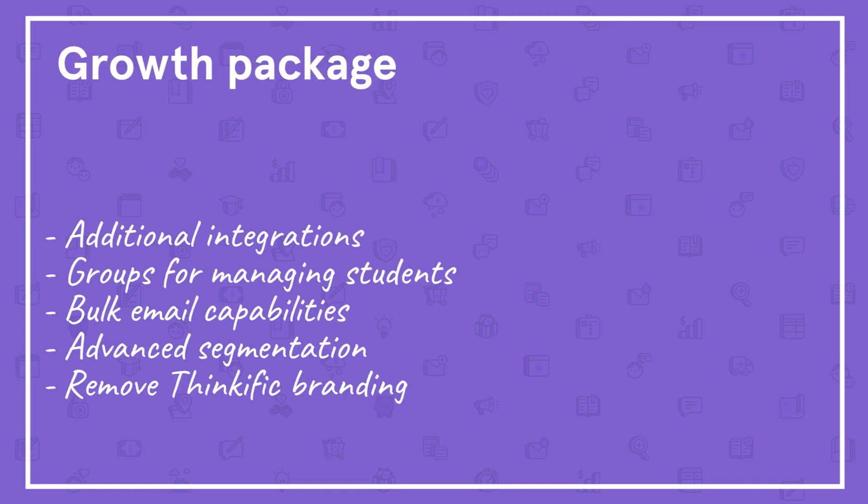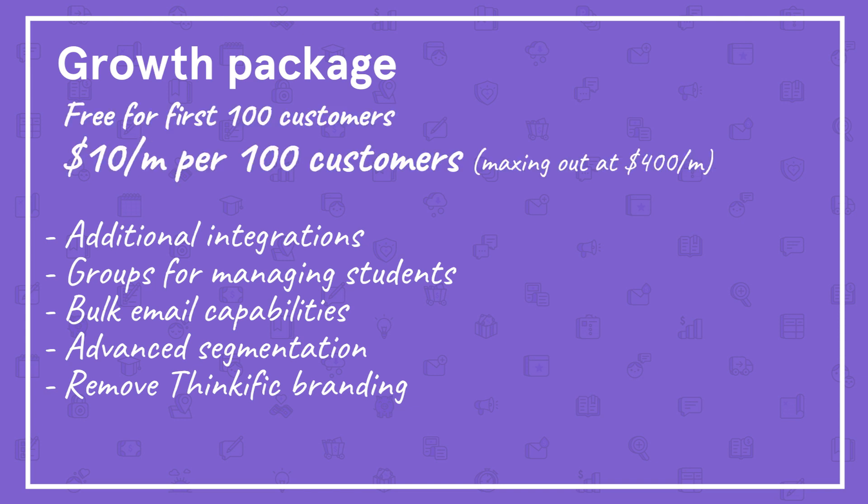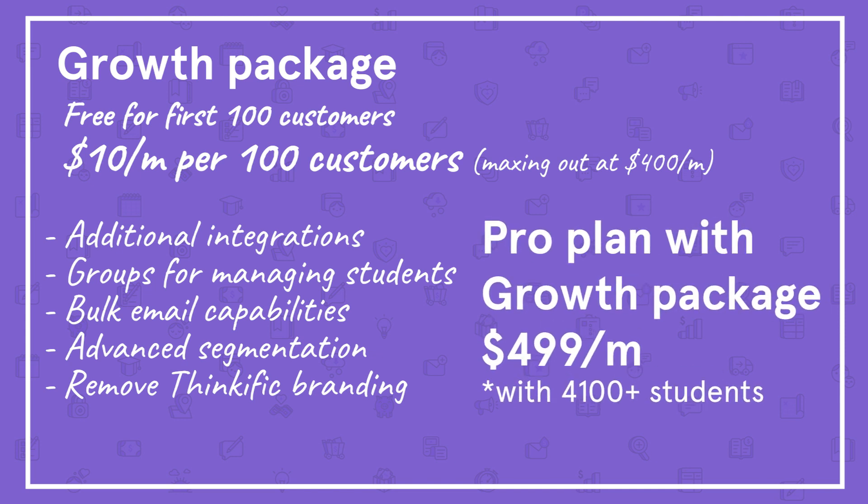Before sharing the Premier plan, there is an add-on for the Pro plan called the Growth Package. It gives you extra features like additional integrations, groups for managing students, posts, bulk email capabilities, advanced segmentation, and the ability to remove Thinkific branding. This add-on is free for your first 100 customers and an additional $10 per month per 100 customers, maxing out at $400 and bringing the total to $499 per month.